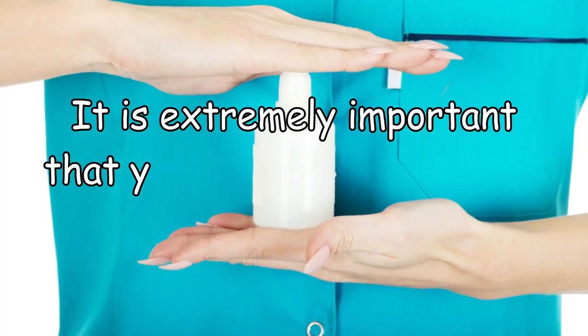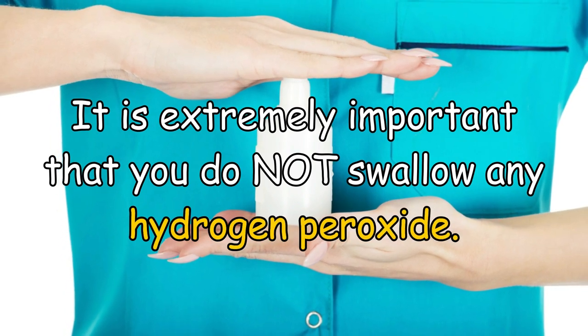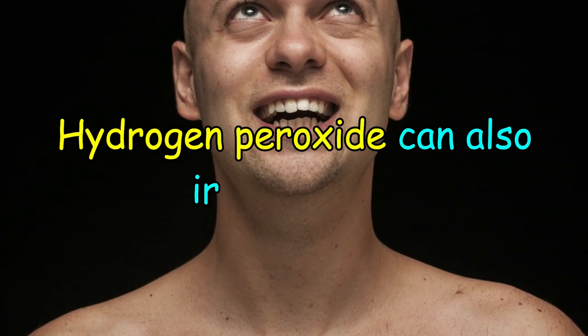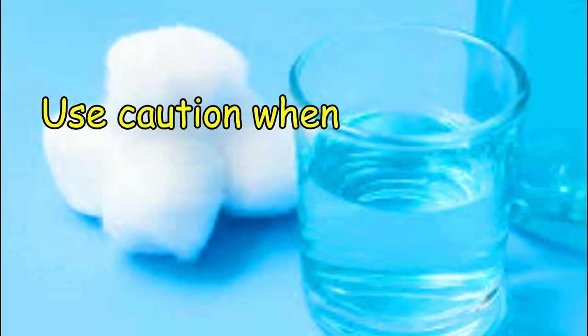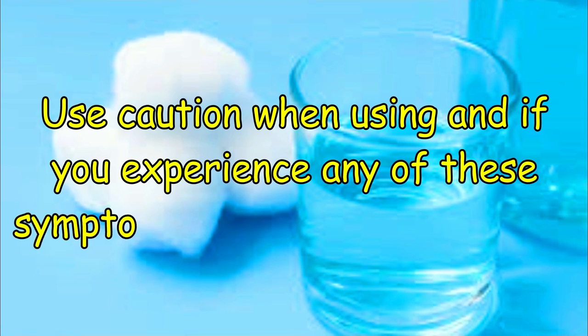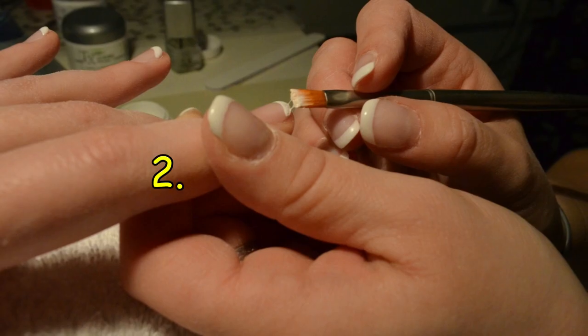It is extremely important that you do not swallow any hydrogen peroxide. Hydrogen peroxide can also irritate your mouth and gums. Use caution when using, and if you experience any of these symptoms, stop using immediately.